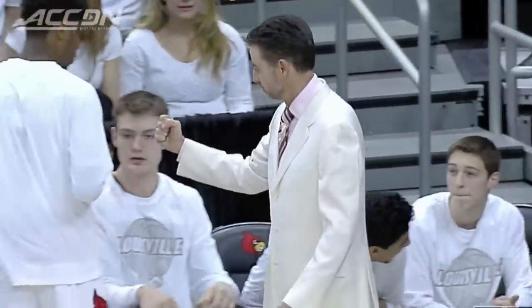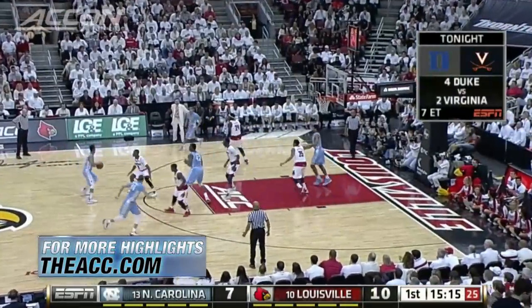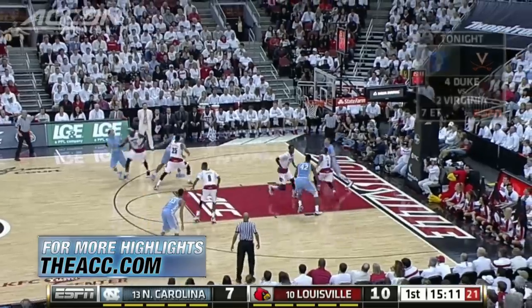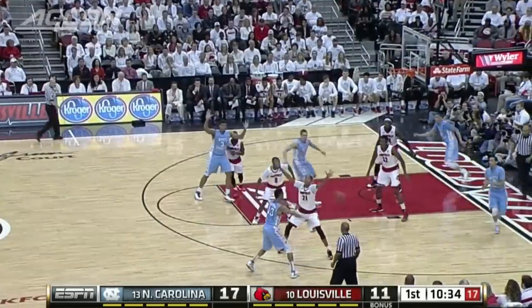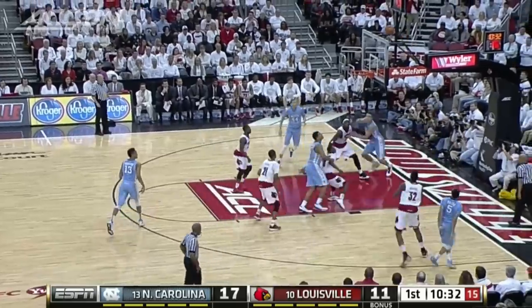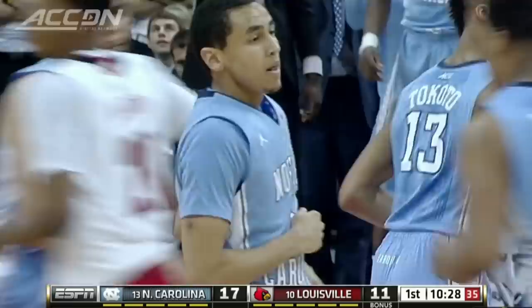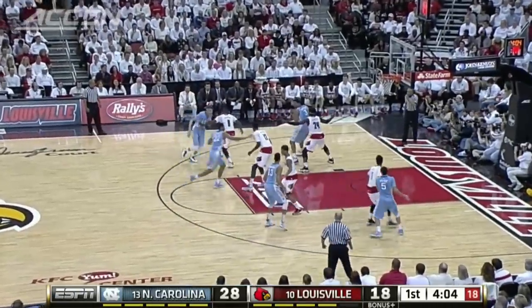Great matchup at the KFC Yum Center — number 13 North Carolina visiting number 10 Louisville, and the coaches making fashion statements: Roy going with the plaid coat, Rick Pitino in the white suit. UNC in control in the first half — Marcus Page over Montrez Harrell for the three. Page, of course, hit the game winner the last time these two teams met, and then more from Page in the corner — five in the first half, 15 for the game. Kennedy Meeks contributing down low.